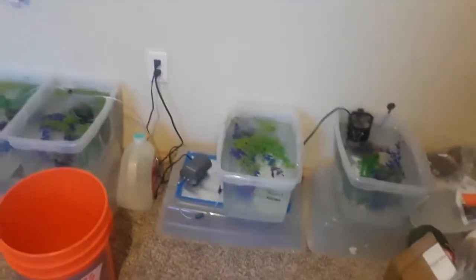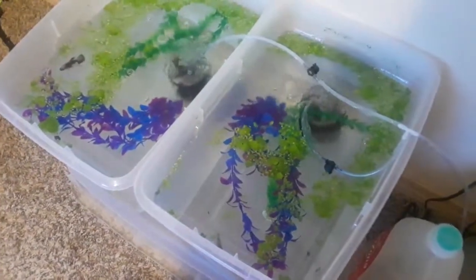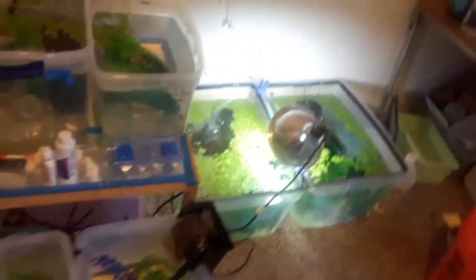We've gotten enough duckweed and frogbit now to share it between all of the tanks, so the tanks that do sit in a little bit of light have all got live plants in them as well as snails.